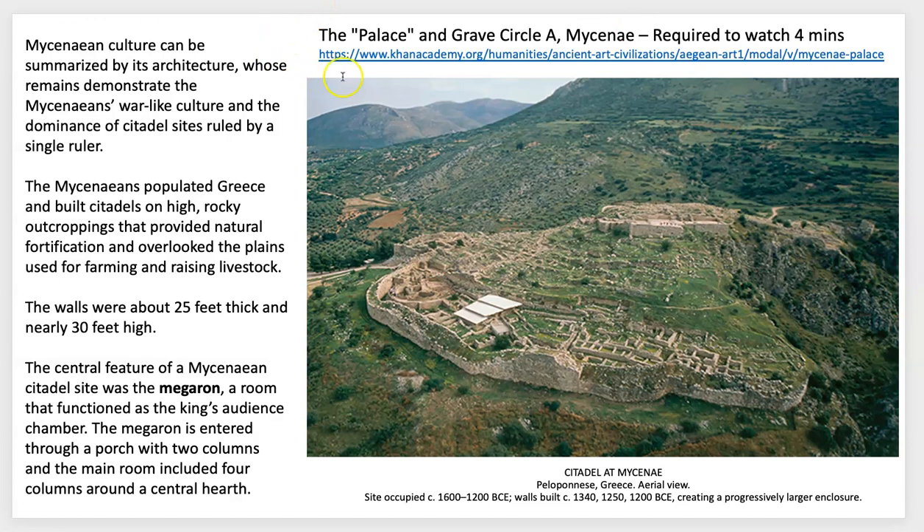I'd like for you to stop and watch this required video — it's only about four minutes long. It talks more about the citadel at Mycenae. It's a great video that covers the symbolism of the citadel and the whole compound, including the graves. It's interesting to think about how thick the walls are and the symbolism of the Megaron room, which would have been a chamber for the king to meet dignitaries or advisors.